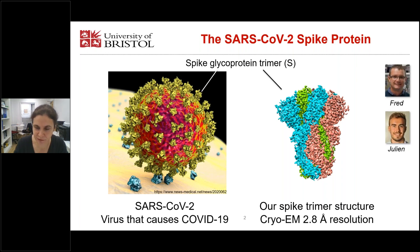What we did at the beginning of the pandemic is that we decided to produce the spike protein. We basically replaced the membrane part of the spike protein with a trimerization domain and produced the protein in insect cells. That work was done by Frederic Garzoni and Julien Carpin in our group.